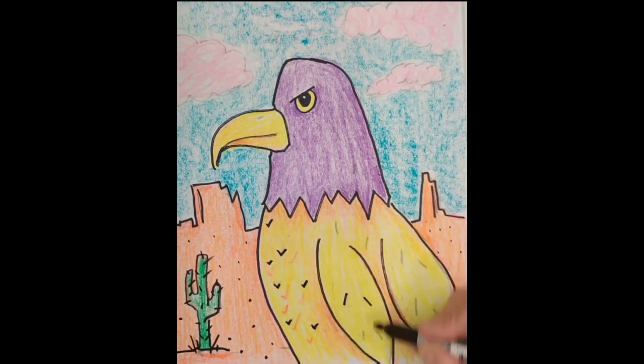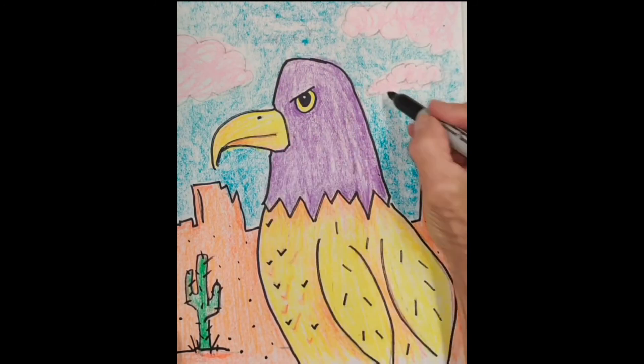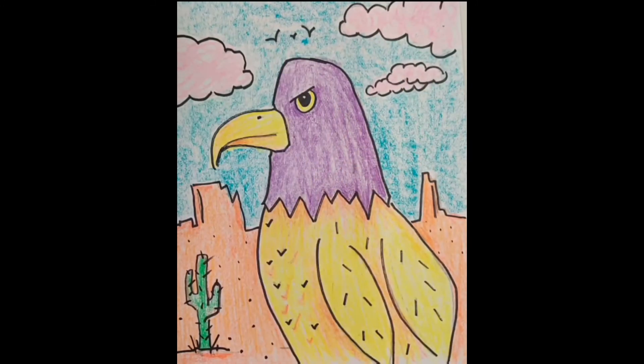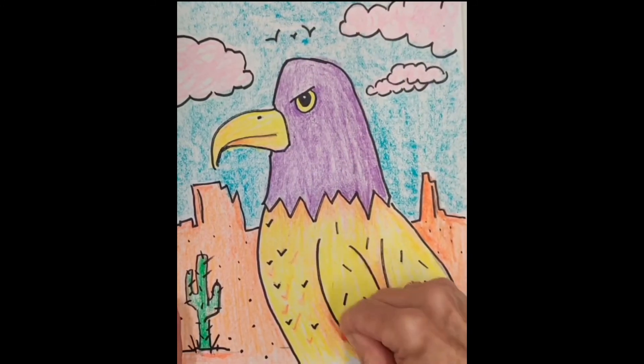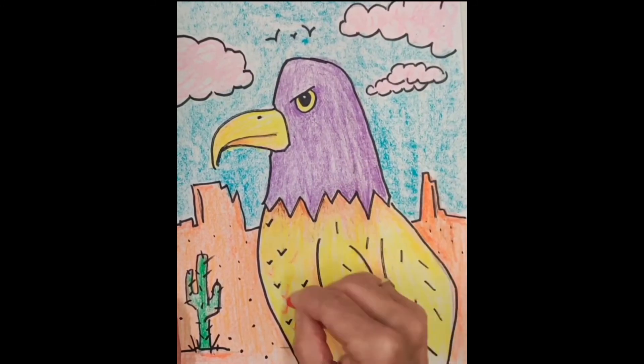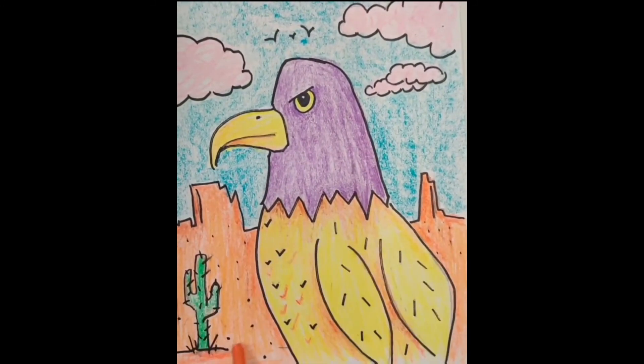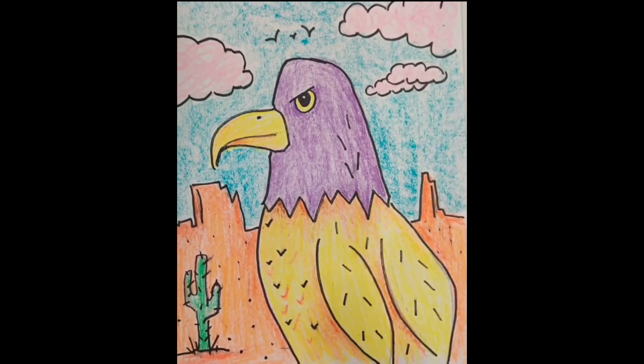Pricklies all over your cactus. Little feathers — little lines that help give some detail to the bird. The organic line in the clouds. Birds in the sky. A little bit of additional red-orange in places, and that will just about wrap us up.